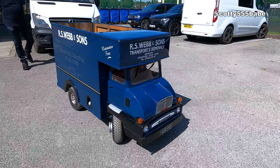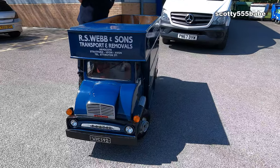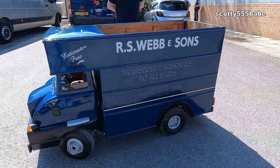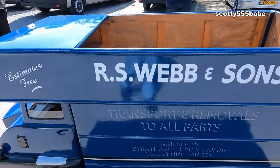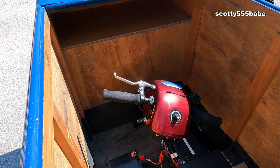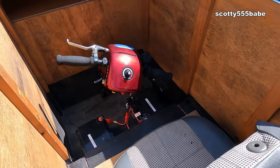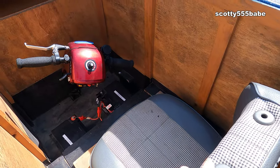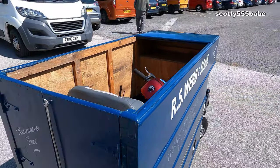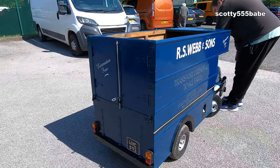So is it literally just a mobility scooter and you've built around it? Yeah, go on and get in. Okay. Put a chair there. Something you don't see every day.